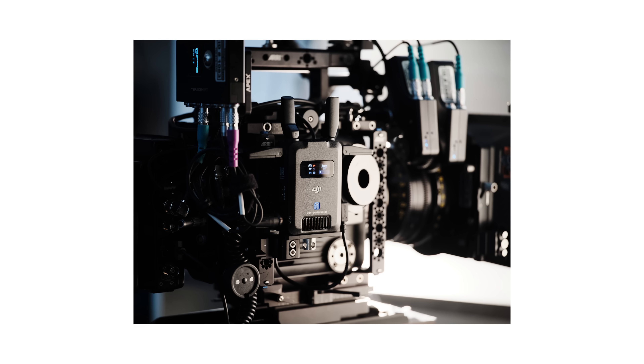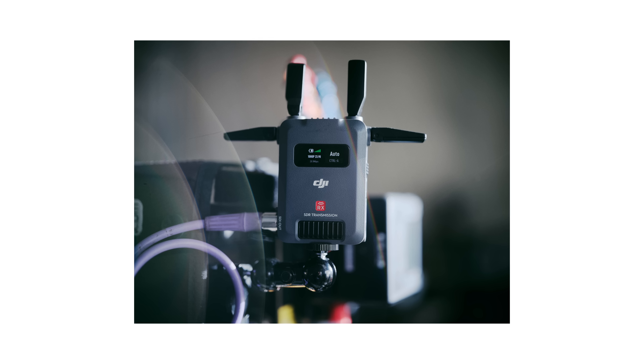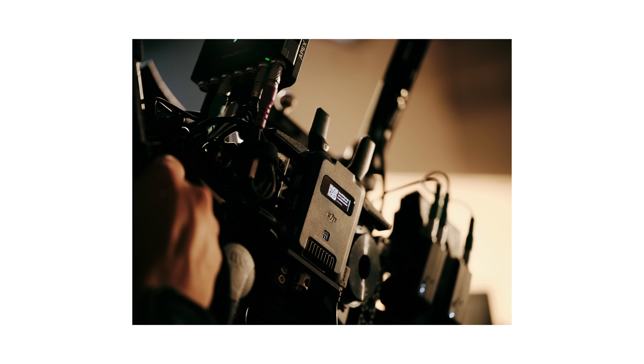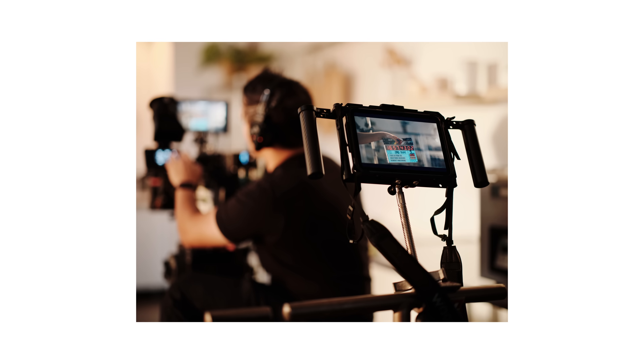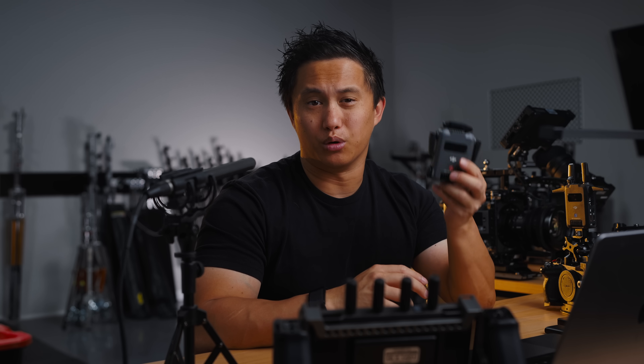My biggest concerns are the non-removable antenna — I take pretty good care of my stuff, but film sets are demanding and I could see this as being an easy point of failure. I would have also loved some sort of pass-through charging with the USB-C ports. And the latency isn't terrible, but it is there — the low latency mode can help improve performance, but it's still pretty noticeable when you compare it to most other systems. At the end of the day, I've been trimming down most of my kit, and I just need something reliable for the work that I do. At this price point, the SDR is pretty hard to beat.